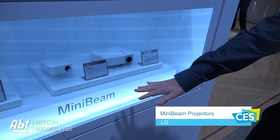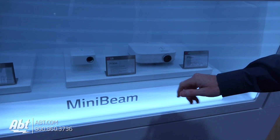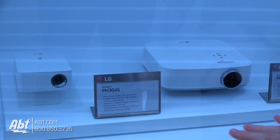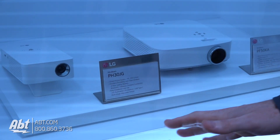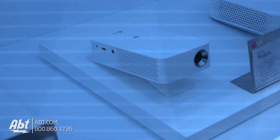Well first of all I want to talk about our two new mini beam projectors. We have the PH30JG and then we step up to the PF50KA. These are both LED projectors. You can see the form factor is very different. The PH30 is this really slim small form factor that really can go anywhere.